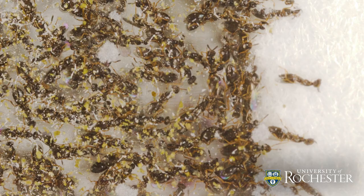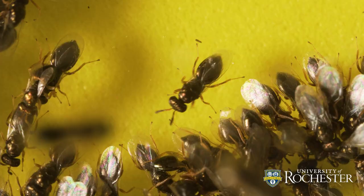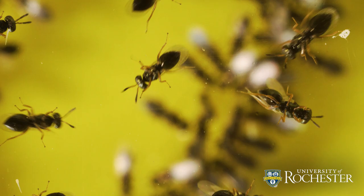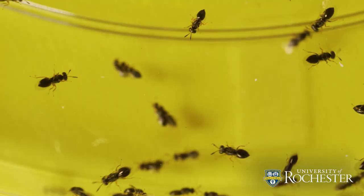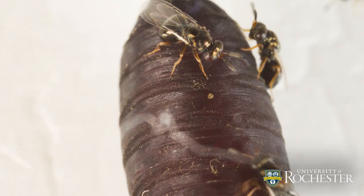For example, two of the species we looked at are relatively closely related — they separated from each other only about 1 million years ago — and 40% of their venom repertoire has changed in just that relatively short period of time. When we saw that, we realized it couldn't possibly be described by duplication and neo-functionalization.